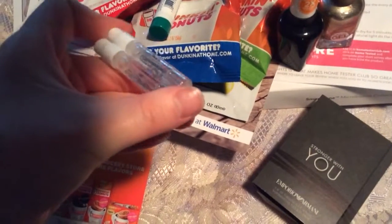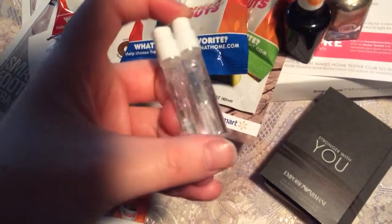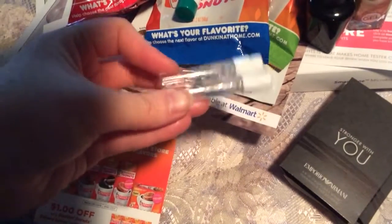Here's another sample. I think this one's from Macy's. It's Obsessed — Calvin Klein Obsessed — and it has two perfumes. One is for men and one is for women.